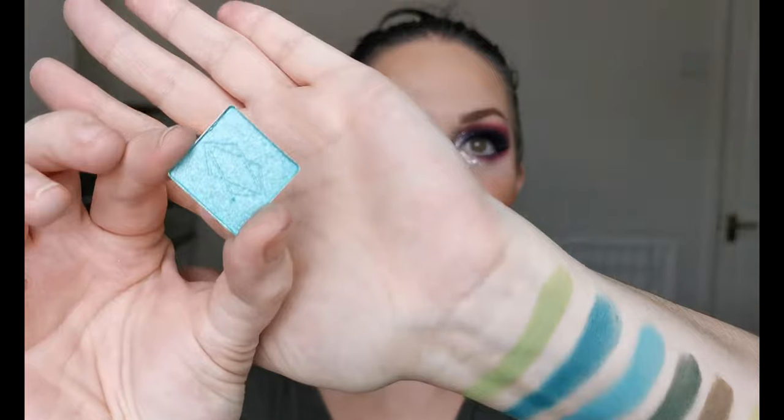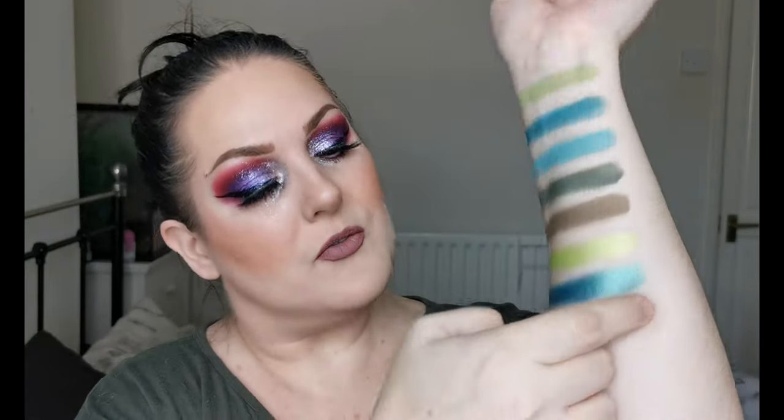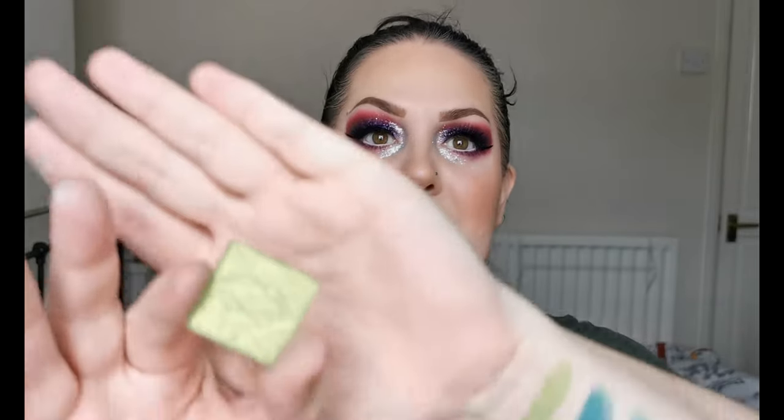Oh wow, look at those — they're so beautiful! Then next up we have Venom. Whoa, oh my word, look at these — so pretty! And then last up for the shimmer greens is Cryptic.